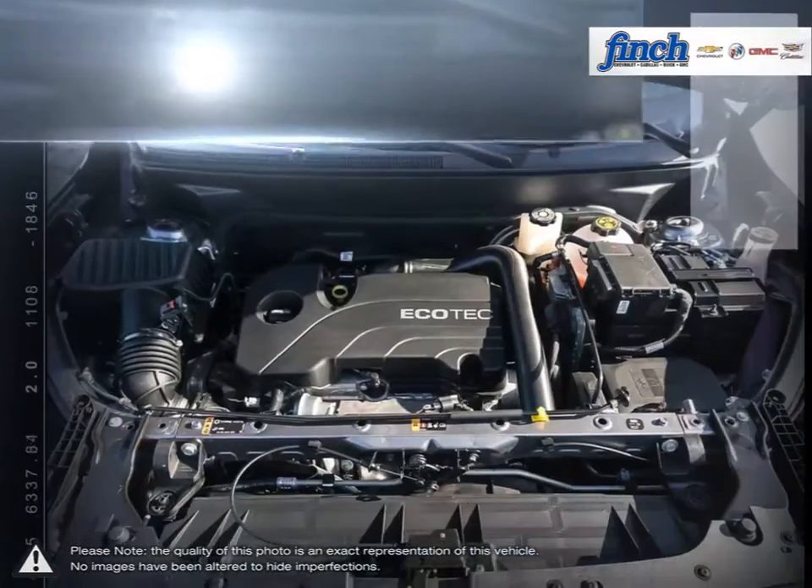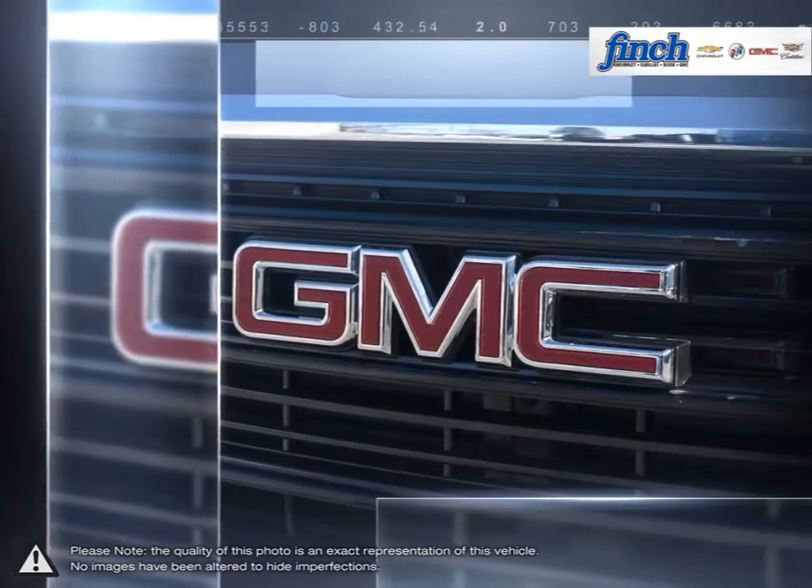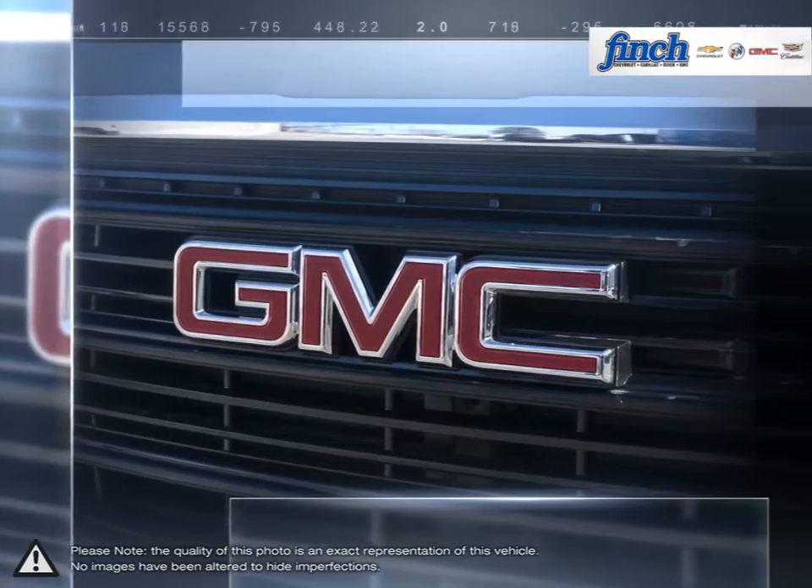Add new technologies, superior fit and finish and exceptional safety features, and you'll see why the Canadian-built Terrain is the total package.